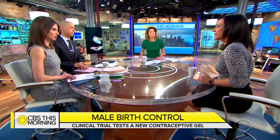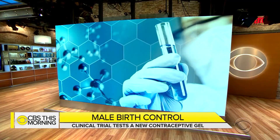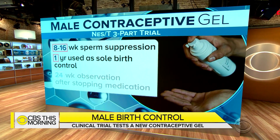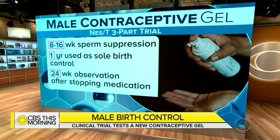In this study, the men are going to apply the gel to their upper arms and shoulders every single day. The researchers are going to monitor their sperm count over a couple of months. When the sperm count has declined enough, they're going to tell the couples to only use the gel as their form of contraception, and they're going to watch them for one year to see the effectiveness of preventing pregnancy. They'll also ask the couples how they liked using the gel, then follow the men for about six months after to see if their sperm counts recover.